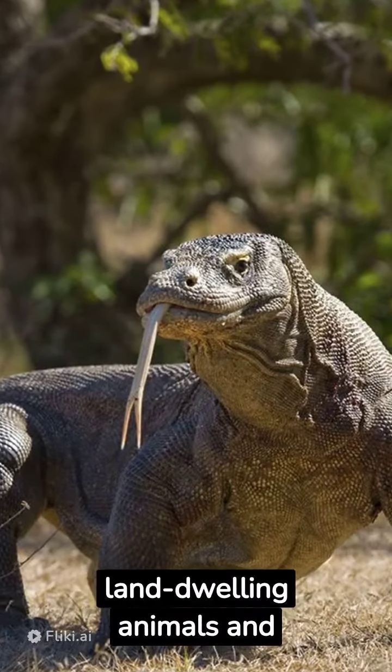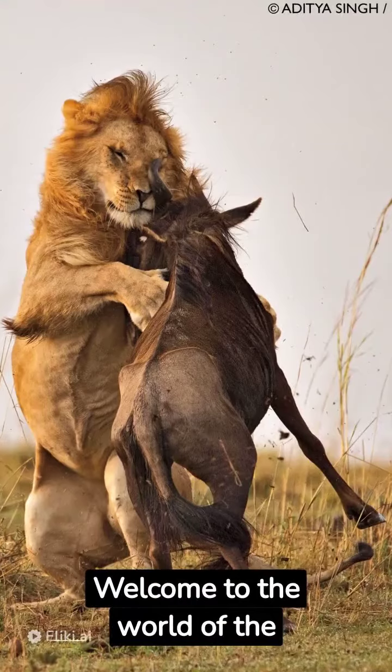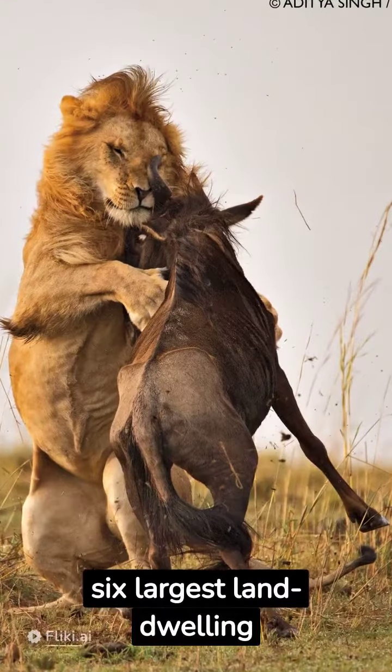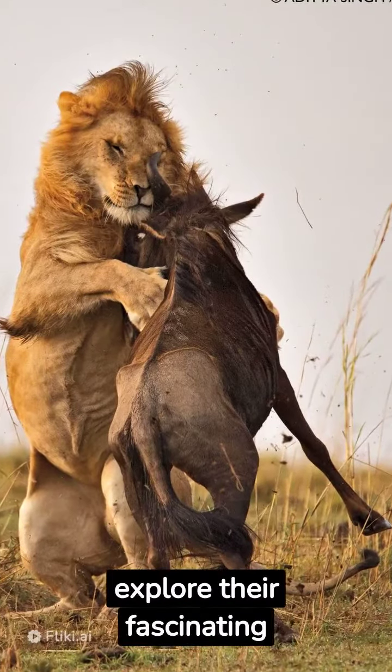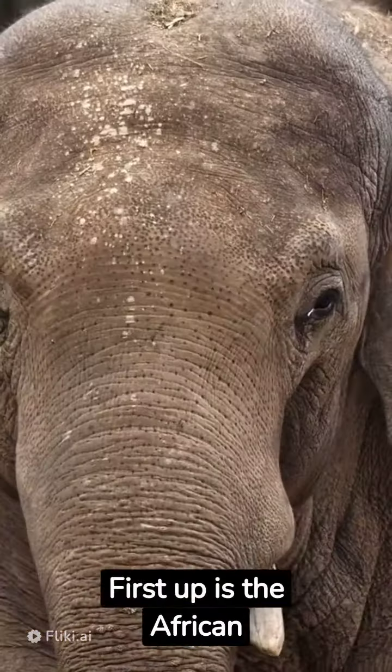Here are the six largest land dwelling animals and their unique characteristics. Welcome to the world of the six largest land dwelling animals — let's explore their fascinating features and unique characteristics.